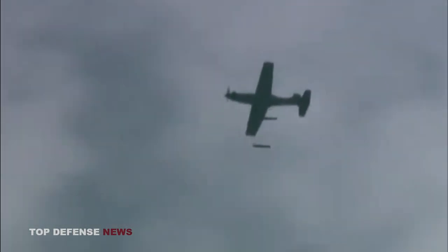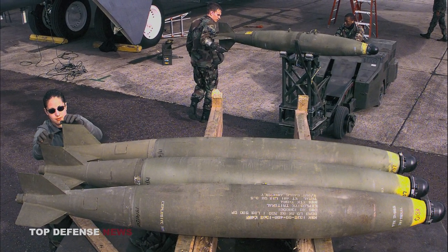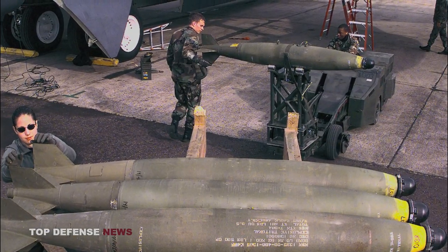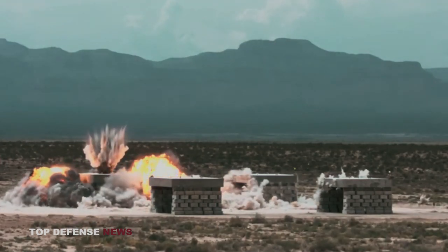During the early 1960s, the United States Air Force recognized the need for more precise and effective weapons for aerial attacks. The bombs in use at the time were often inaccurate and caused unintended casualties among civilians and non-combatant infrastructure. In response to these needs, the U.S. Air Force began developing a series of bombs known as the Mark Series. The Mark 82 bomb was one of these bombs, designed with the aim of enhancing precision and effectiveness in aerial attacks.